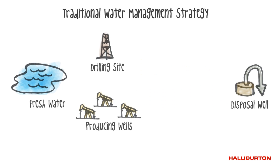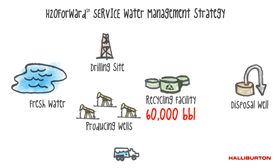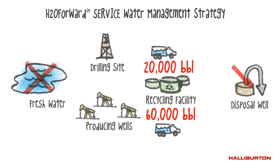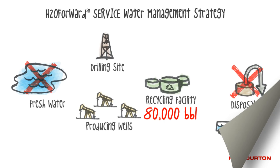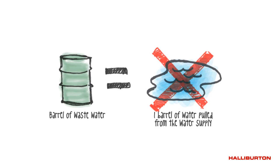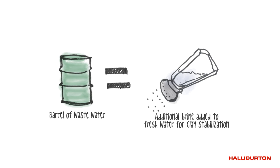Unlike traditional water management solutions, Halliburton's H2O Forward service utilizes a mobile water recycling facility. With H2O Forward service, 60,000 barrels of produced water are hauled to the recycling facility, and 20,000 barrels of flow-back water are hauled from the new well pad to the recycling facility. This significantly reduces or even eliminates the use of fresh water and disposal wells. The water is treated and combined to make 80,000 barrels of wastewater that can be used on the operator's next well. For every barrel of wastewater used, operators are able to eliminate one barrel of water pulled from the water supply, one barrel of water that goes down the disposal well, and additional brine added to fresh water for clay stabilization.